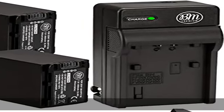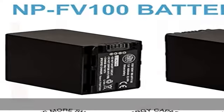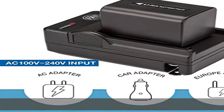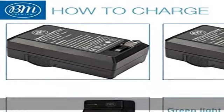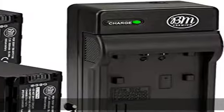About this item: NP-FV100 Li-Ion Battery for Sony Handycam Camcorder. Battery Specifications — Energy Storage Capacity: 4500 mAh, Voltage: 7.2 Volts, 32.4 Wh, Chemistry: Li-Ion.